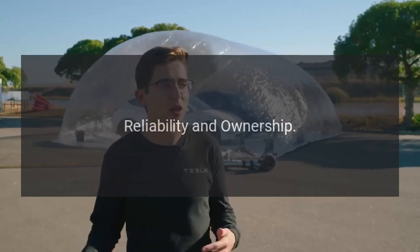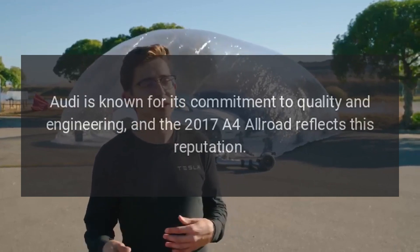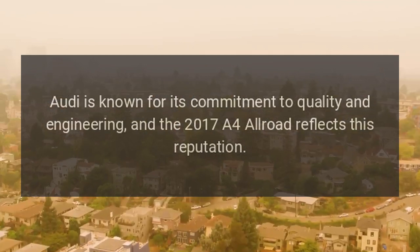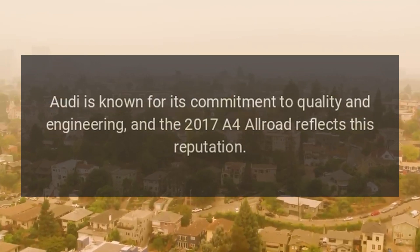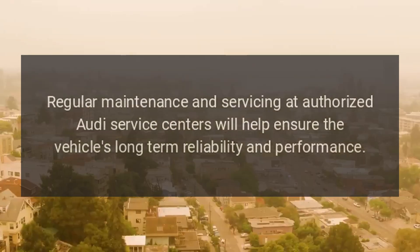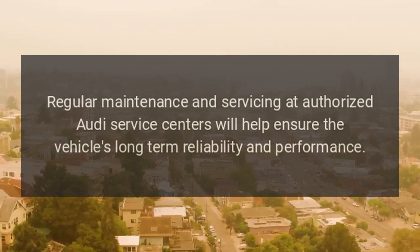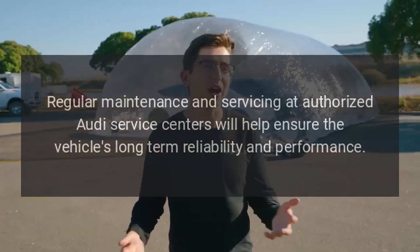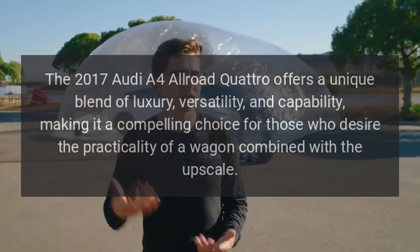Reliability and Ownership: Audi is known for its commitment to quality and engineering, and the 2017 A4 Allroad reflects this reputation. Regular maintenance and servicing at authorized Audi service centers will help ensure the vehicle's long-term reliability and performance.